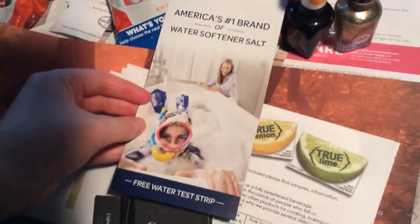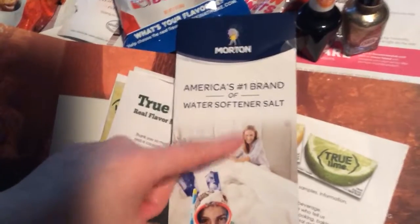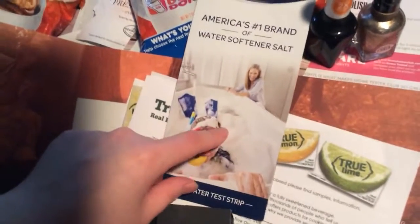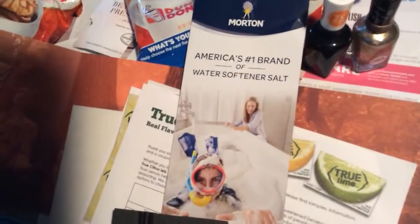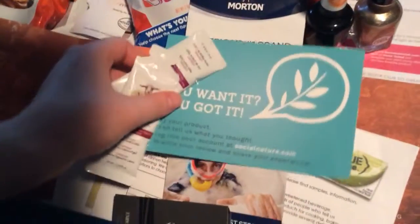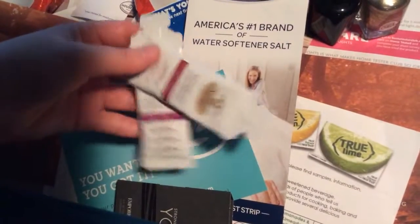Here is a water test strip from Morton. I previously got a water test strip from a different company, and now I got one from Morton. It tells you how hard your water is, so I could save that for the future, or if I go somewhere on a trip and I want to check the water.